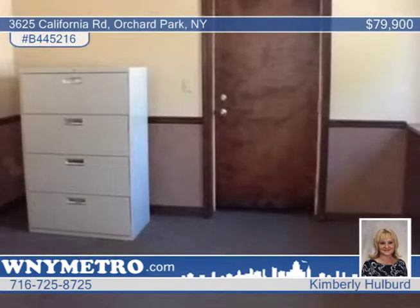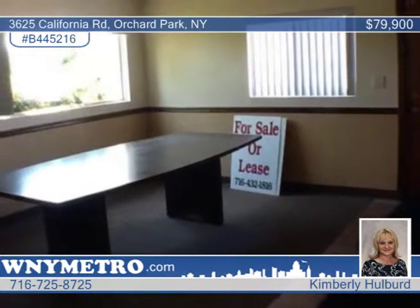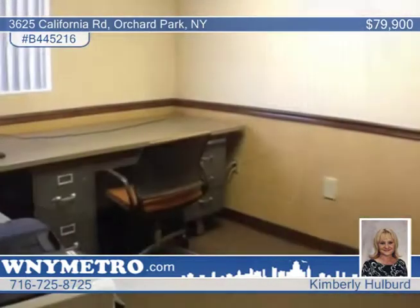The single-story, 1265-square-foot block building features six individual rooms, a half-bath, storage room and kitchen. There's ceramic tile flooring and carpeting throughout, as well as six panel doors, glass block and vinyl windows, security system and floodlights.